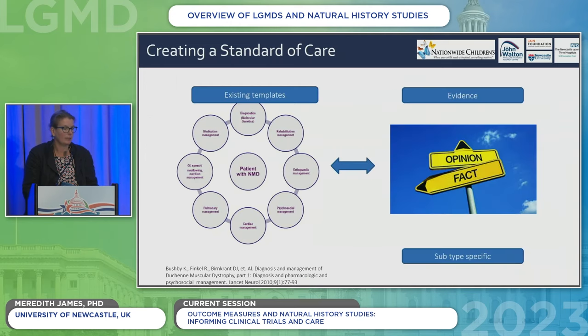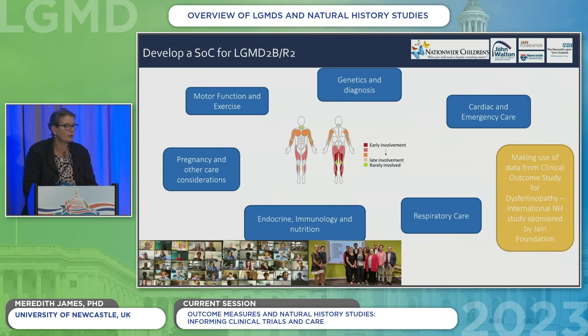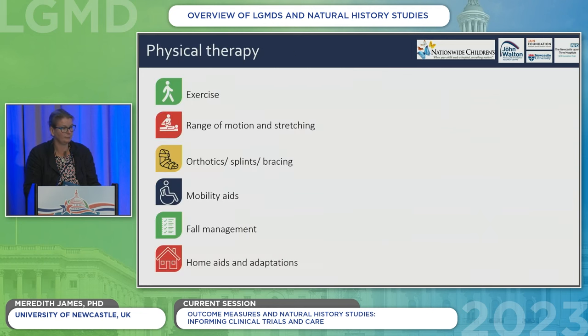Natural history studies also inform our management, but it's a team approach. When you're seen in clinic, you need a multidisciplinary team: medical colleagues, physiotherapists, occupational therapists, cardiologist and respiratory team if your subtype affects heart or lungs, orthopaedics, rehab, and psychosocial management. We're writing standards of care — the dysferlin ones are coming first, but work on other subtypes is underway. Even though the dysferlin standards are dysferlin-specific, there are many take-home messages for all limb girdle muscular dystrophies. Physical therapy is still the mainstay of management in the absence of disease-modifying treatments — exercise, keeping joints supple, orthotics, splinting, mobility aids, and fall management are all critical.